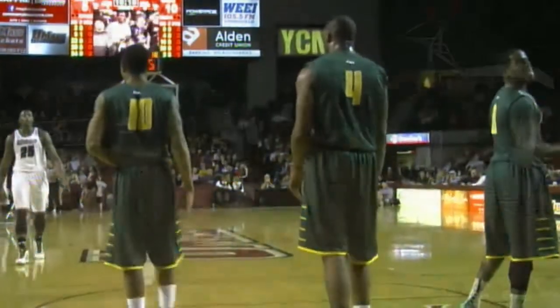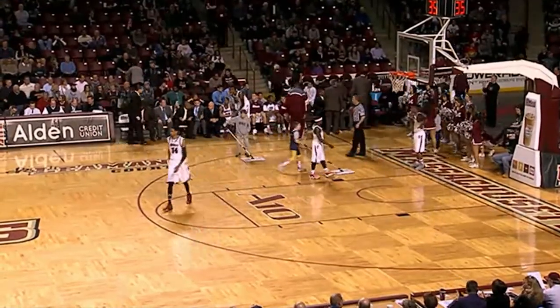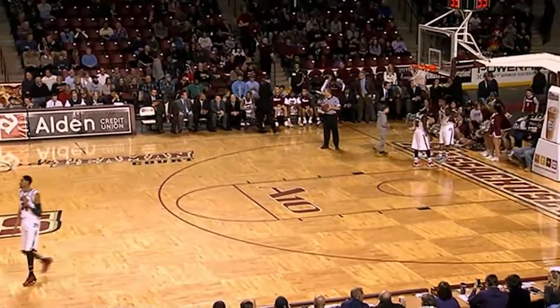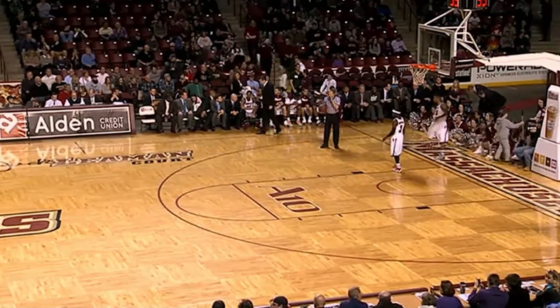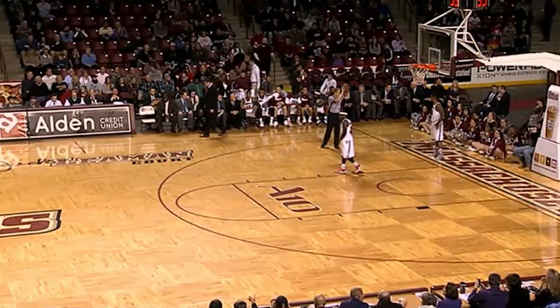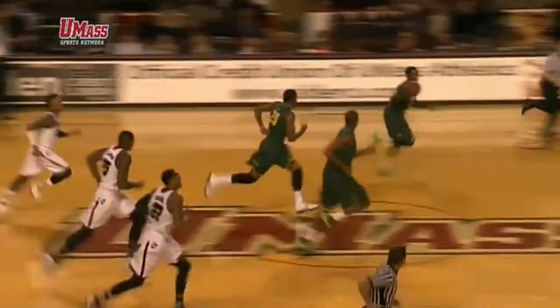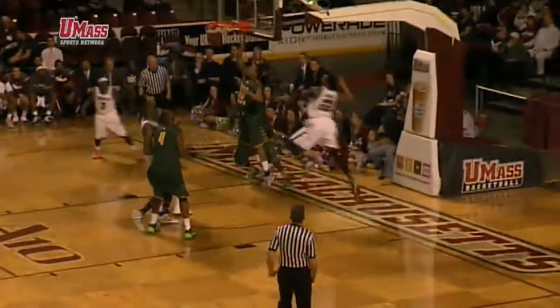George Mason on a run here — they've gotten a three-pointer and a dunk from Sherrod Wright, part of this 6-0 run. Derek Kellogg calls an early timeout with his team trailing 10-5. Paul Hewitt is sticking with the plan that most teams should against UMass — they struggle against that zone. A lot of teams switch back and forth between man and zone, but he comes right out in the 2-3 to start the game, and the UMass offense is struggling.